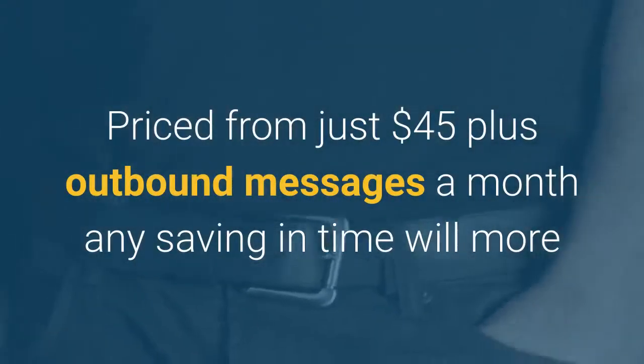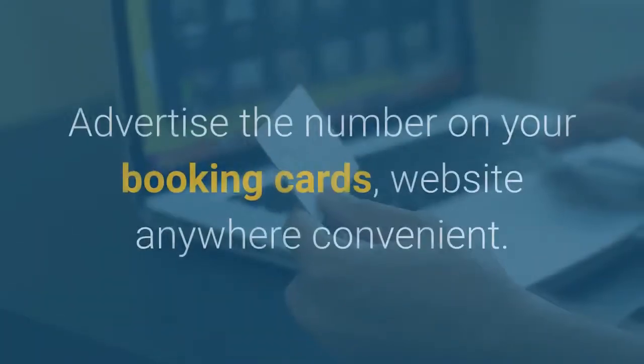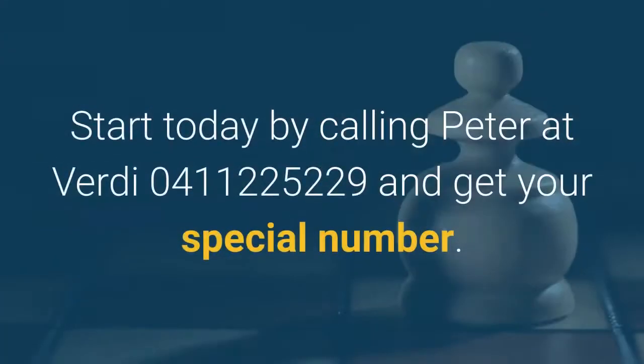Priced from just $45 per month plus any outbound messages, any saving in time will more than pay for itself. Advertise the number on your booking cards, your website or anywhere convenient. Start today by calling Peter at Verde on 0411 225 229 and get your special number.